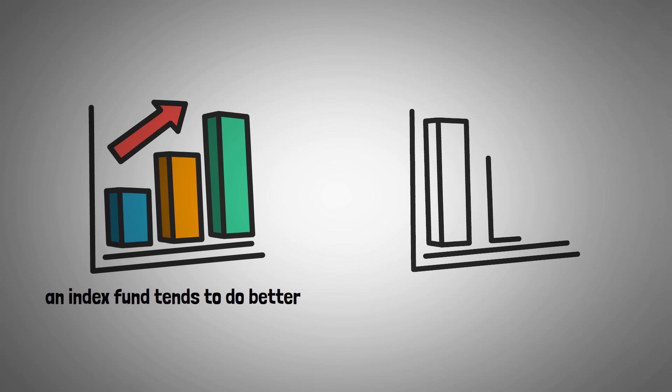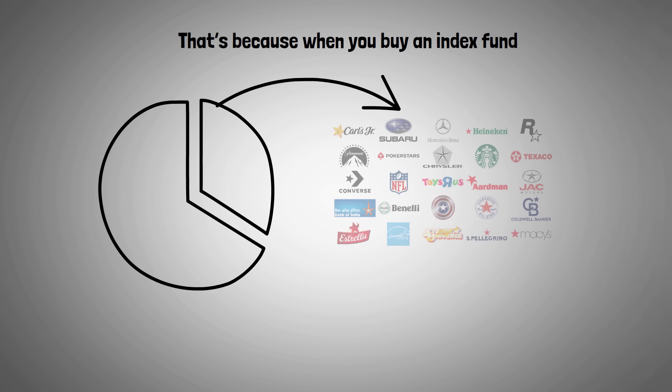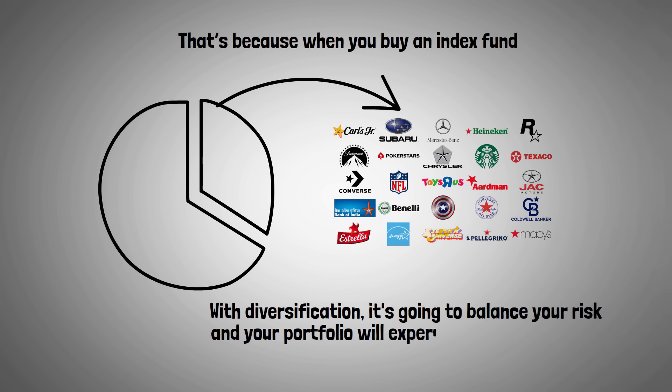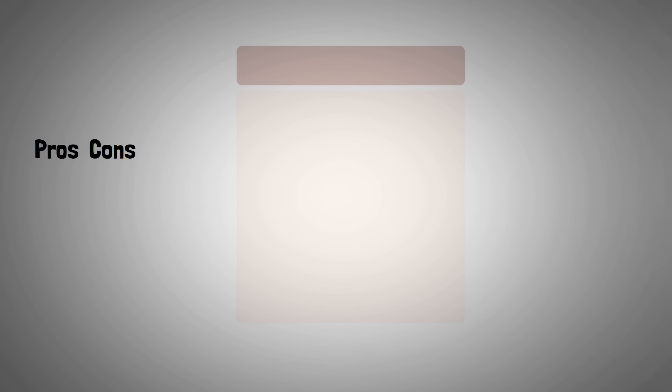Another big benefit is diversification, which is so important for your investing portfolio because it lowers your risk. Index fund investing provides you with a simple solution. When you buy an index fund, you're buying a slice of up to hundreds or thousands of companies at once. With diversification, it's going to balance your risk and your portfolio will experience less volatility. I would say compare the pros and cons and see if this makes sense to you.